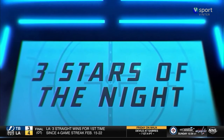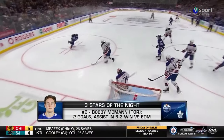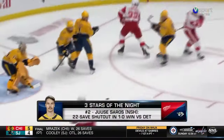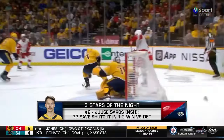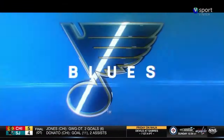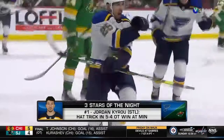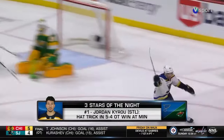Time now for your three stars of the night. The third star is Bobby McMahon, who helped the Maple Leafs to a 6-3 win over the Oilers with two goals and an assist. Number two star — UC Soros, who stopped all 22 shots against the Red Wings in a 1-0 shutout, extending Nashville's point streak to 17 games. And the number one star of the night — Jordan Kyrou of the Blues, who collected his fourth career hat-trick in a huge 5-4 win for St. Louis over the Minnesota Wild.